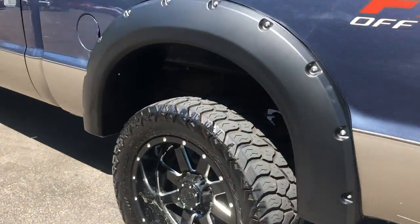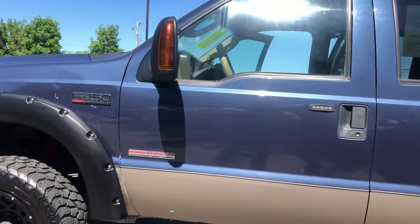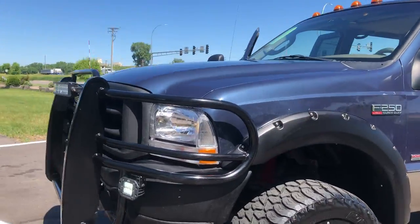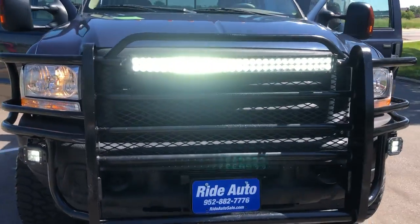It's got the pocket flares, aftermarket wheels, tinted windows, telescoping mirrors with built-in signals. It's got this heavy-duty guard in the front with LED fog lights and a super bright light bar.